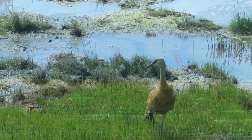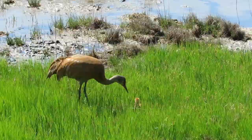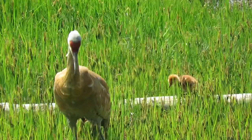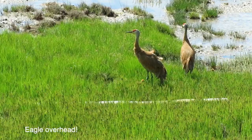These two colts are most fortunate. They have experienced parents that know how to find the best foods and to be vigilant in watching for predators. Their saltwater marsh nest site was just high enough to escape tidal inundation by inches during the highest spring tide of 22.2 feet right after the eggs had been laid. Last year, they defended their colts from numerous overhead eagle attacks.